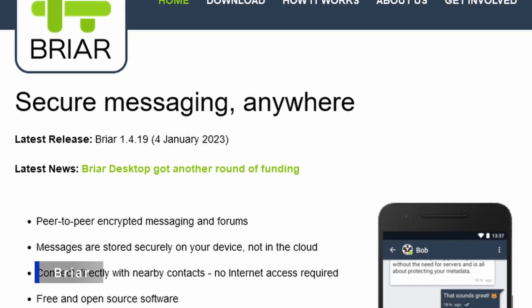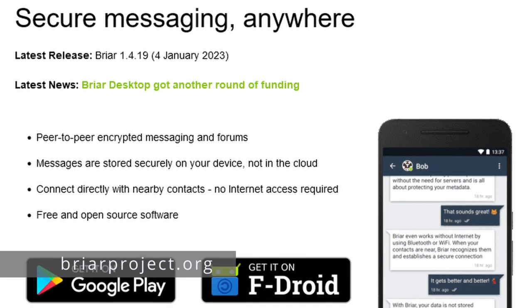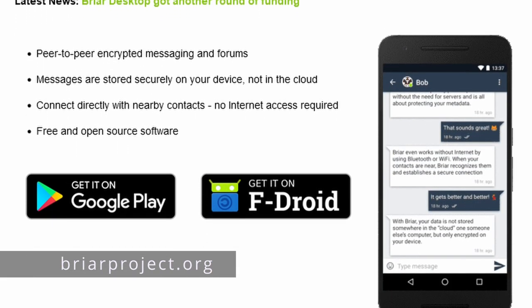One honorable mention is Briar. Briar is peer-to-peer, works over Tor when communicating on the internet, and works over Wi-Fi and Bluetooth when it can't find the internet. If the entire communications grid went down, Briar users could still communicate because it piggybacks off Bluetooth and Wi-Fi, essentially replacing cell towers and routers with phones. The drawback is that Briar is Android only, which is why it's an honorable mention. It must also run in the background, which can drain your battery. I'd use Briar if I lived somewhere with unstable infrastructure or if my government was shutting down the internet.